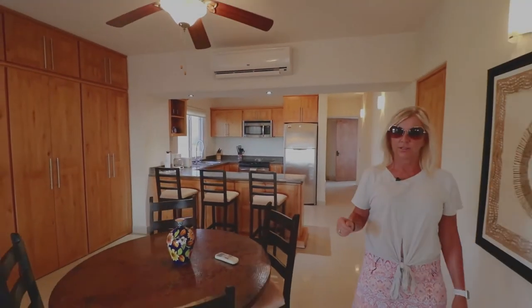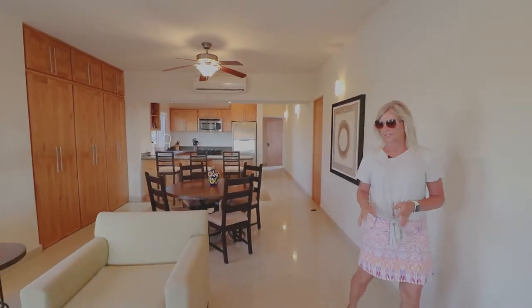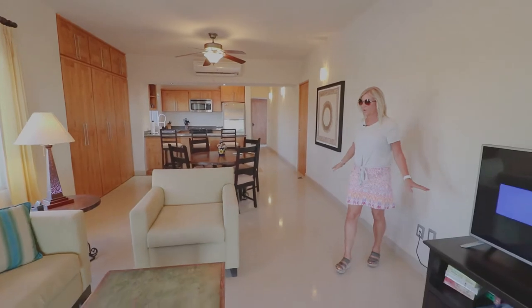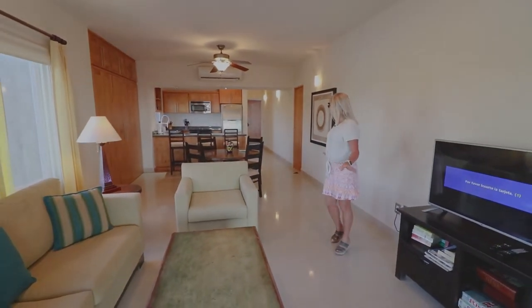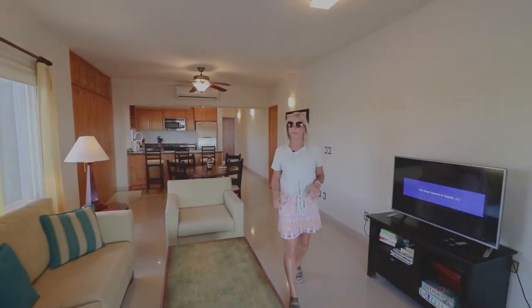And then we are going to go into the living room. We've got a natural stone floor, so everything's easy to clean. It's nice and clean and modern and open.